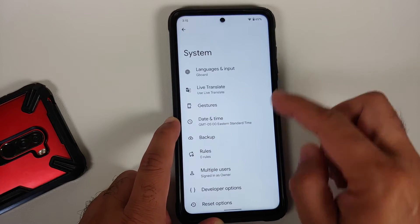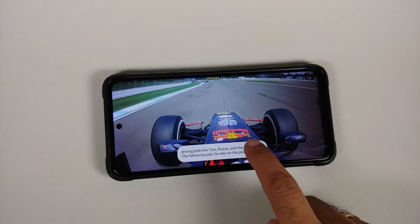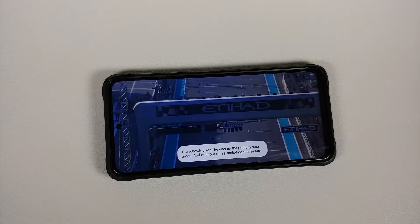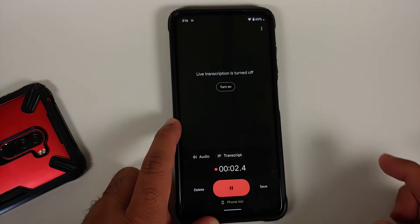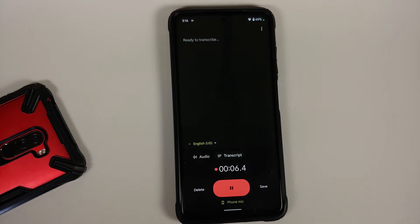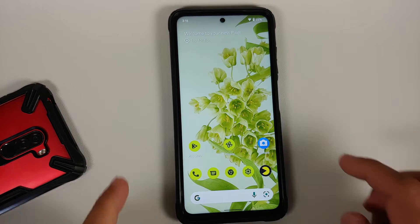Going into Settings and surprisingly there's an option for Live Translate under System, but when you play a video on YouTube you do not get the option of using Live Translate in your Live Caption window — that is another bug. For those asking about the Recorder app: trying to turn on transcription, but even when it turns on it is not transcribing anything, so that feature is also broken on this build.